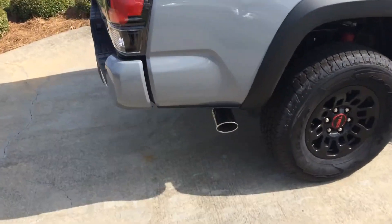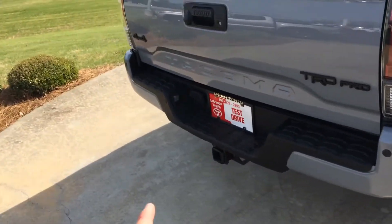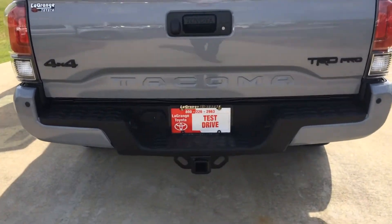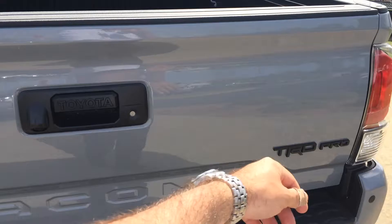A nice, huge chrome exhaust tip in the back. Rear parking sensors — you also will not get that on the 4Runner. Tow package with both connectors stamped while you're badging there.